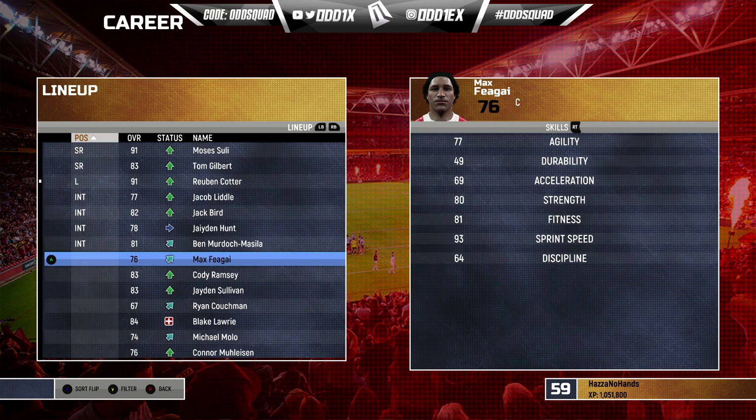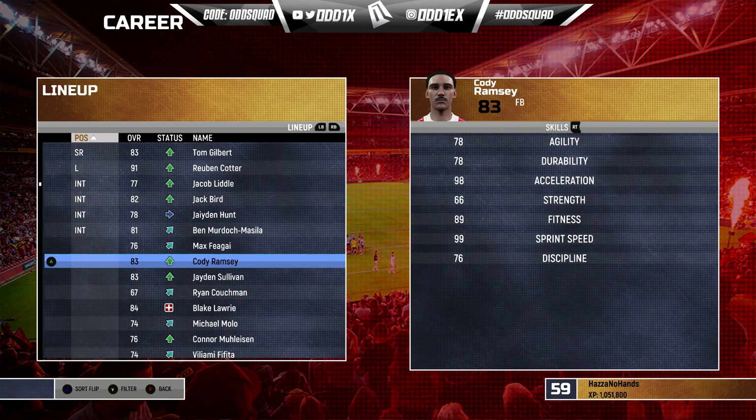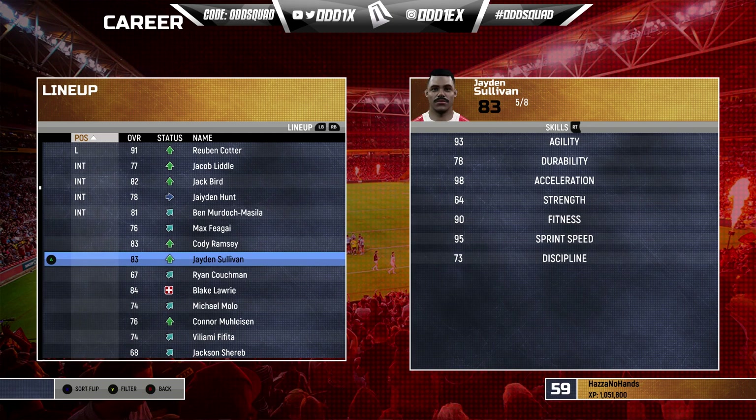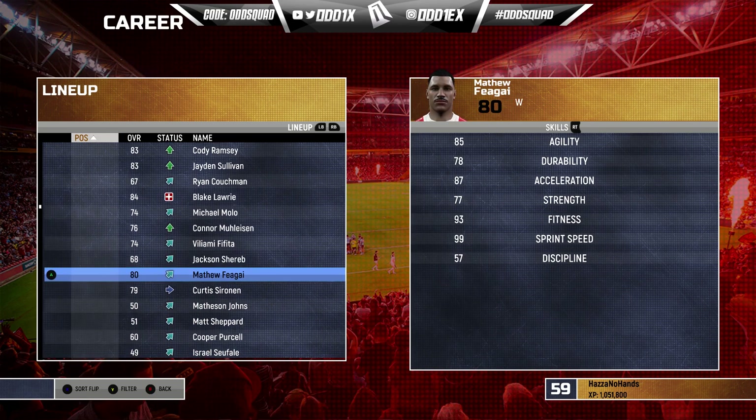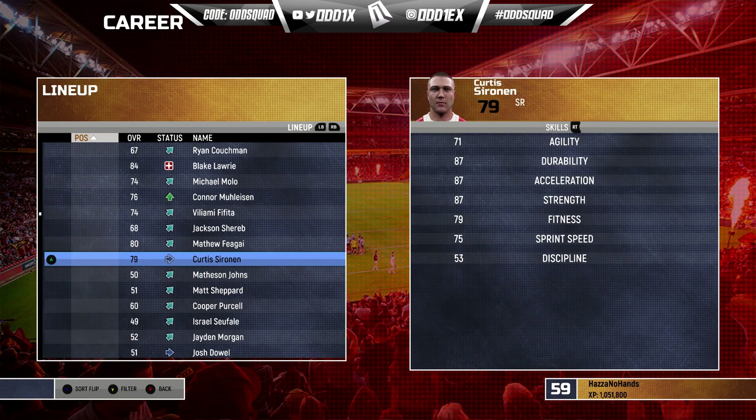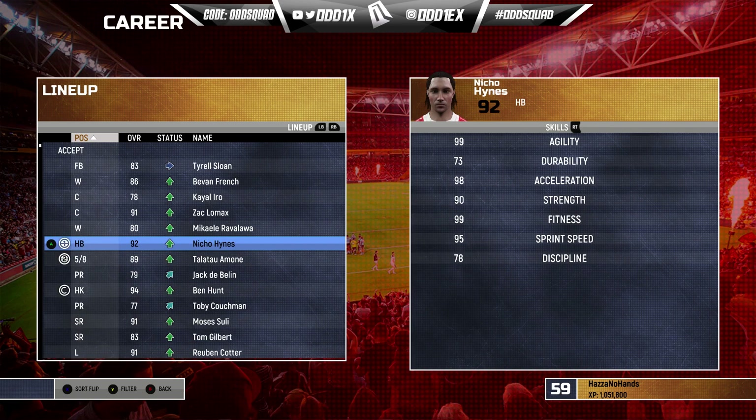Some good headaches because of the depth we've got. Look at the depth - the Fangai brothers, Ramsey Sullivan without a doubt we'll see him back in the side sooner rather than later, Ryan Couchman, McMolo, Malizen - the list goes on and on. We still got Curtis Surenan as well. As always, if you've got any suggestions go ahead and let me know in the comment section below. Let's try and get this win against the Cowboys in our season opener.